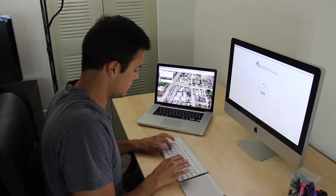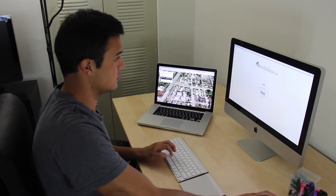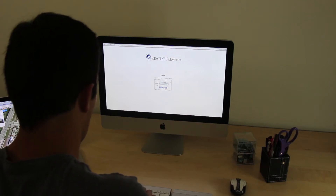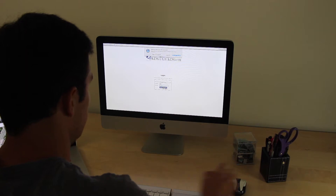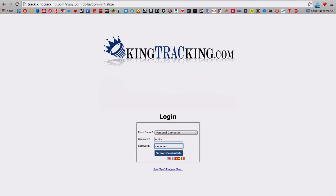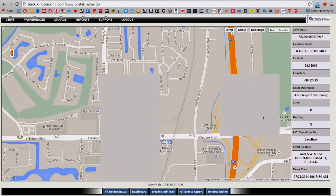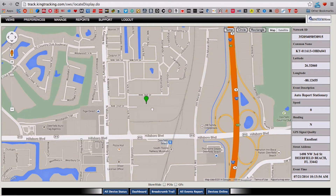To track your GPS Leo Miner, simply go to track.kingtracking.com. On the website, you will be able to access the tracking software. Select the device you are currently using to track your GPS tracker, then type in your username and password. As you log in, the software will show you the percentage of battery remaining on your GPS tracker, so you will know if it is in need of recharging.